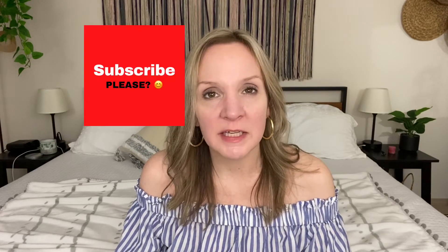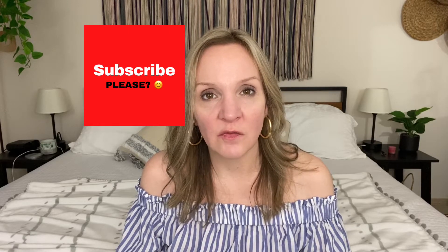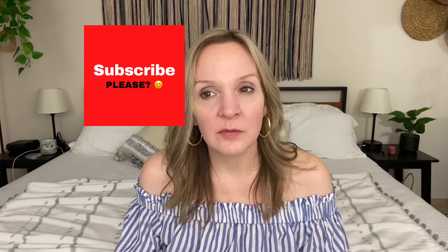Please subscribe to my channel and hit the notification bell so that you get notified every time I upload. I really appreciate all my subscribers and it would mean a lot to me if you would subscribe.